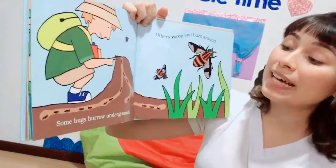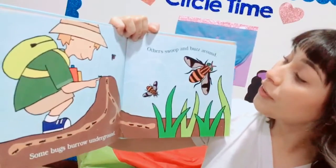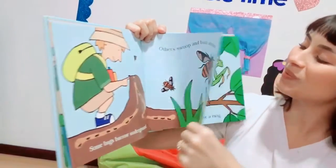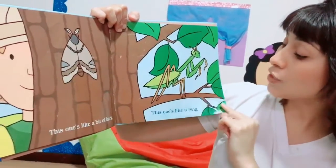Some bugs burrow on the ground, like the ants. They go marching. Others swoop and buzz around. This one looks like a piece of bark — this is the moth. This one looks like a twig.